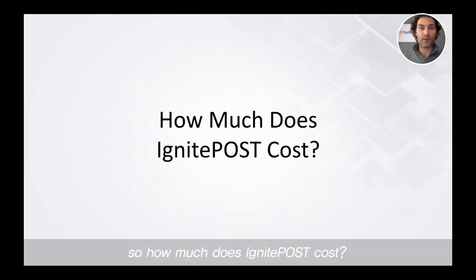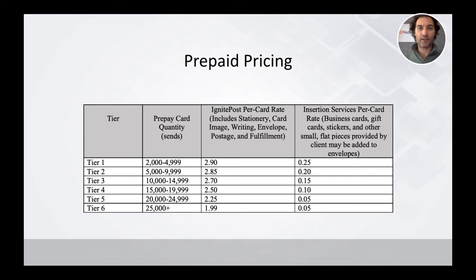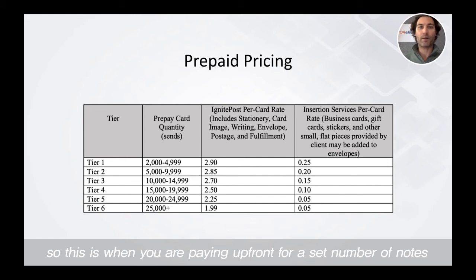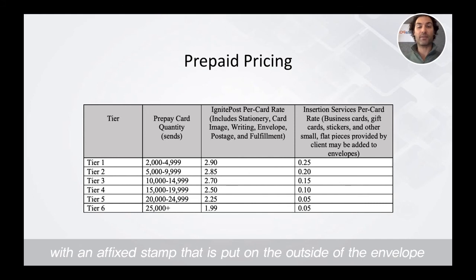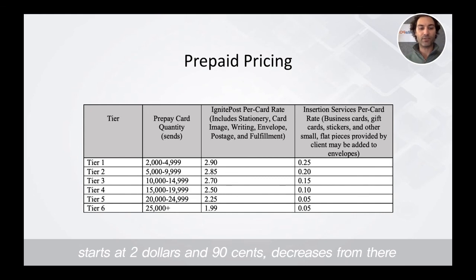How much does Ignite Post cost? There are two ways we price the service. The best per-card rate comes with our prepaid pricing — this is when you're paying up front for a set number of notes. That starts at $2.90 and decreases from there. All of our pricing is all-inclusive, so it includes your card stationery, your envelope, the writing on both the card and the envelope, any custom image you want on the front of your card, as well as postage. All cards are shipped via first-class postage with a fixed stamp on the outside of the envelope. Starts at $2.90 and decreases from there.